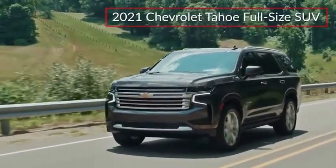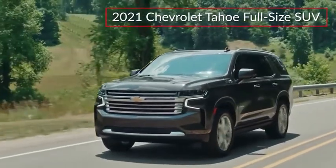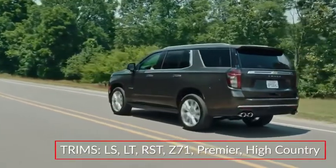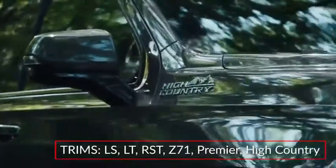The redesigned 2021 Chevrolet Tahoe brings an elevated level of comfort and utility to the ever-popular family-friendly SUV. The Tahoe is offered in base LS, LT, RST, Z71, Premier, and top-rated High Country trims.